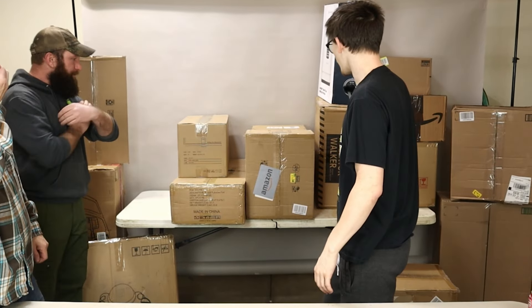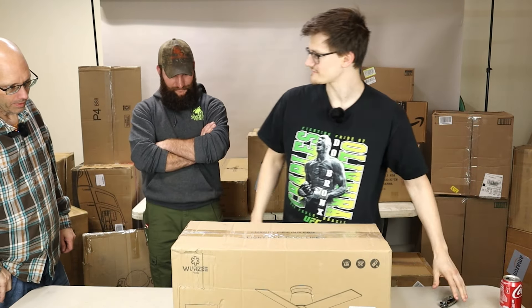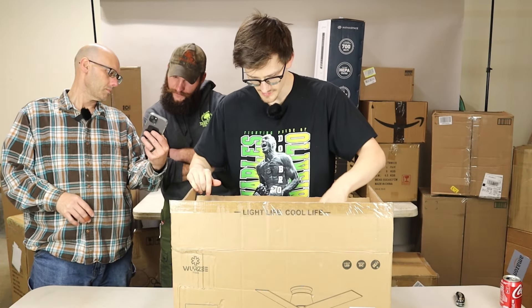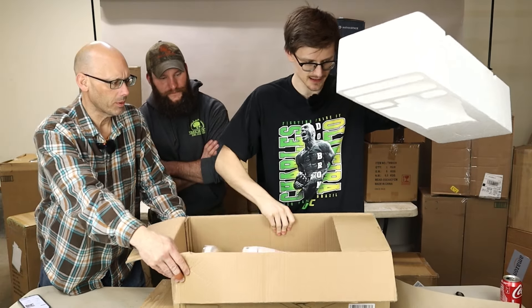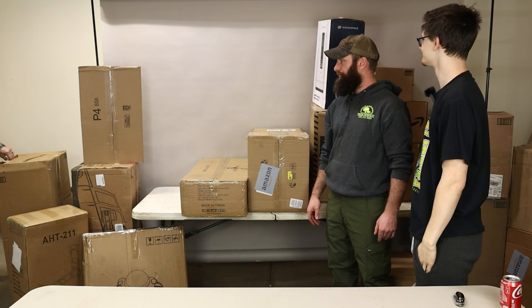I am going to go for this. This is a ceiling fan. I'm excited for this. It's LED light. It comes with a remote as well. Oh, this is fancy. And this — oh, this is brand new. It's all wrapped in plastic, guys. Brand new.